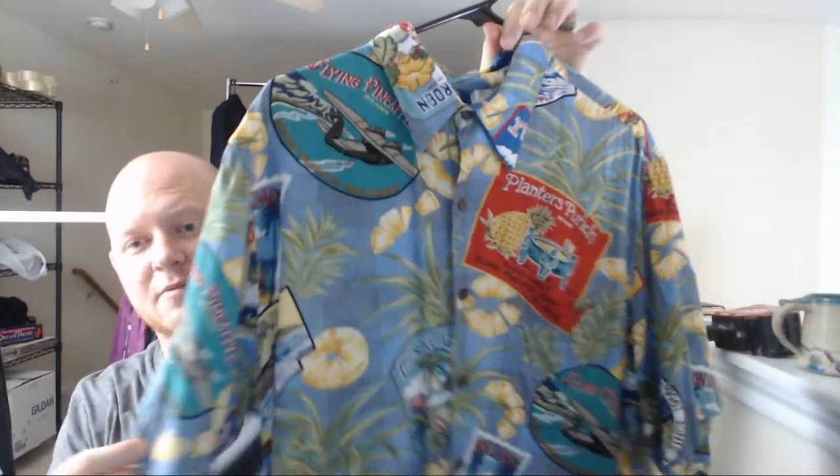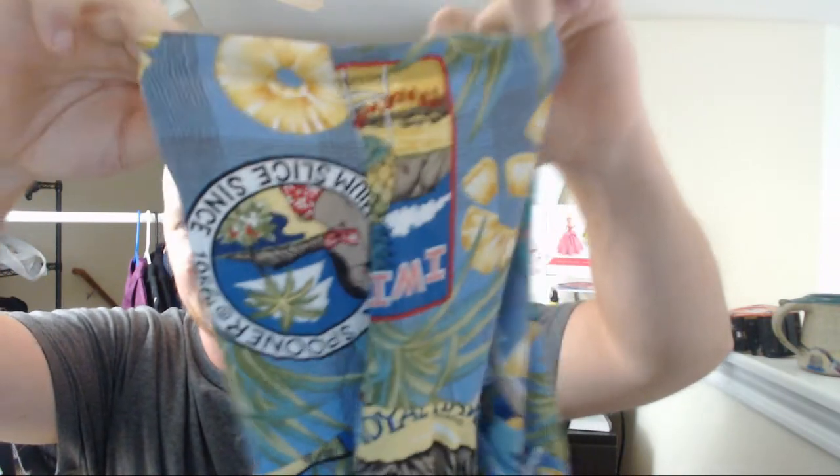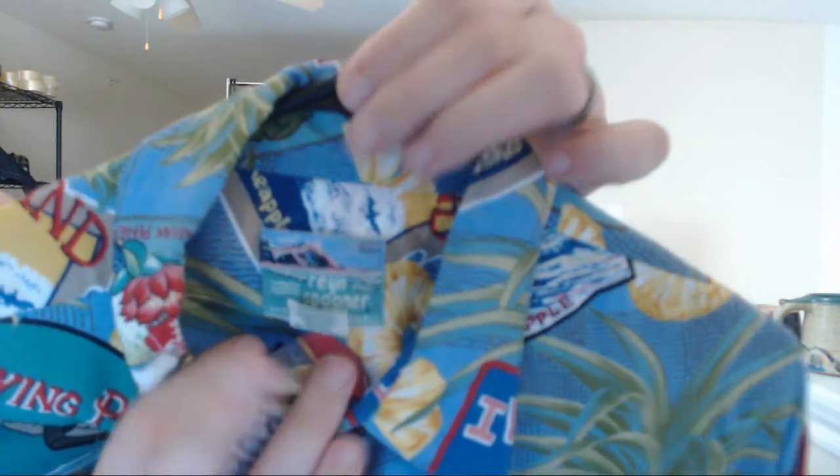First thing I got here is this nice Hawaiian shirt. It's a Planter's Punch Flying Pineapple brand, and this is a Reyn Spooner. If you look at all the different logos on there, it even says Reyn Spooner 1956. Got some sliced pineapples on it. This shirt is super cool. Here's the tag — R-E-Y-N, Reyn Spooner. The only ones I've ever found have this older tag. It is tailored in Hawaii, so it's made in the USA. These are nice, desirable shirts.